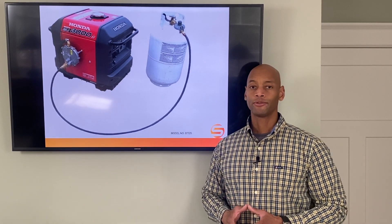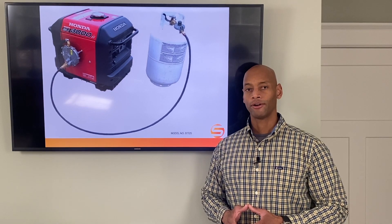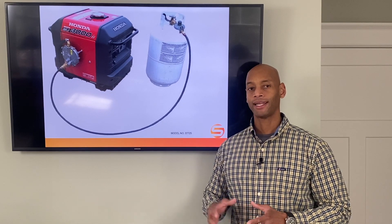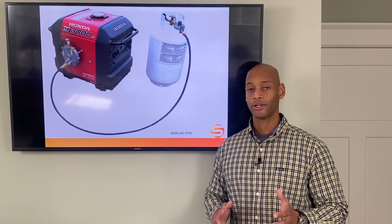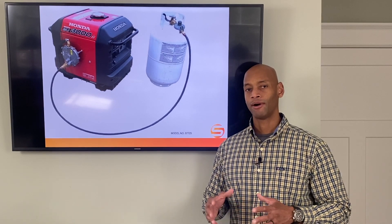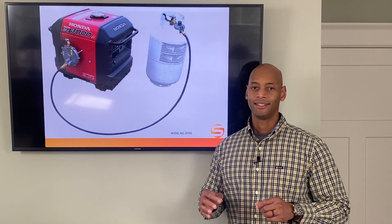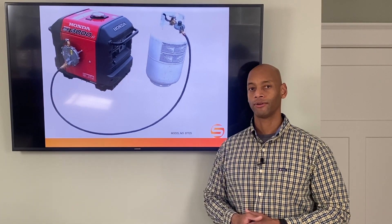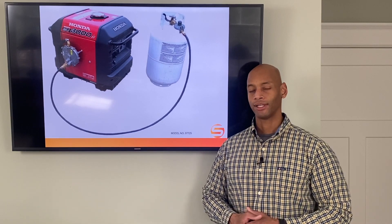These are my reasons why I'm going to be converting my gas generator over to propane. I plan to capture part of that process, so I'll probably do another video showing how the conversion works. The goal is to give me a more solid, stable, safer solution so that in a worst-case scenario, if I had to run the generator because the solar wasn't keeping up, I know I can rely on it.